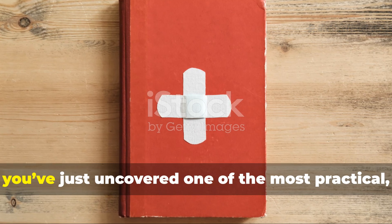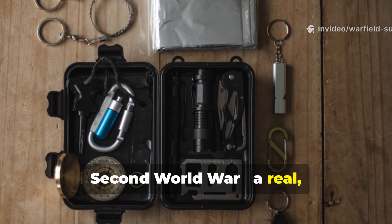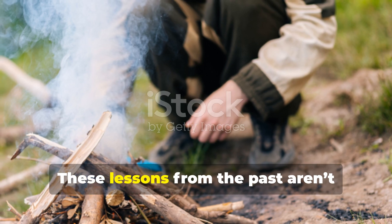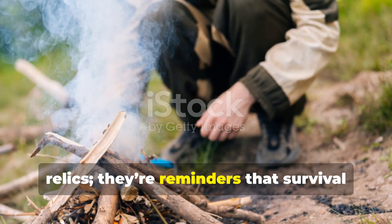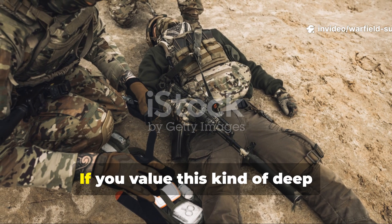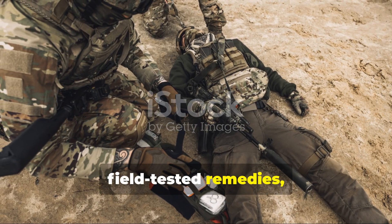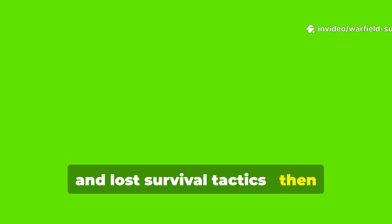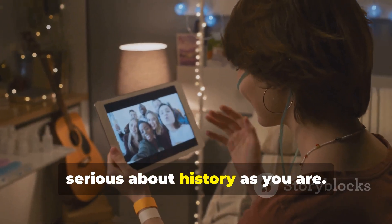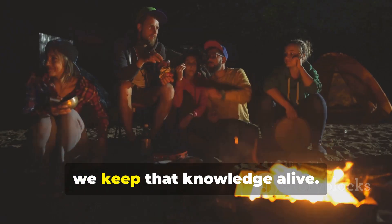If you've made it this far, you've just uncovered one of the most practical forgotten survival formulas from the Second World War — a real, working method that frankly deserves a place in every serious survivalist toolkit. These lessons from the past aren't relics; they're reminders that survival starts with knowledge, not equipment. If you value this kind of deep historical insight, real wartime methods, field-tested remedies and lost survival tactics, then subscribe to Warfield Survival right now. Share this with someone who's as serious about history as you are. Every week, we bring back another piece of forgotten ingenuity, and together we keep that knowledge alive.